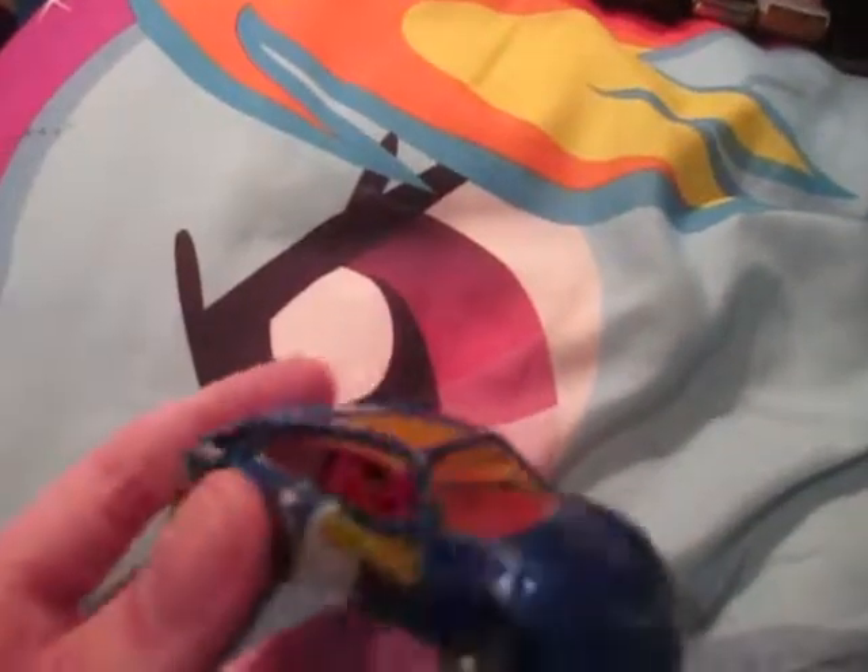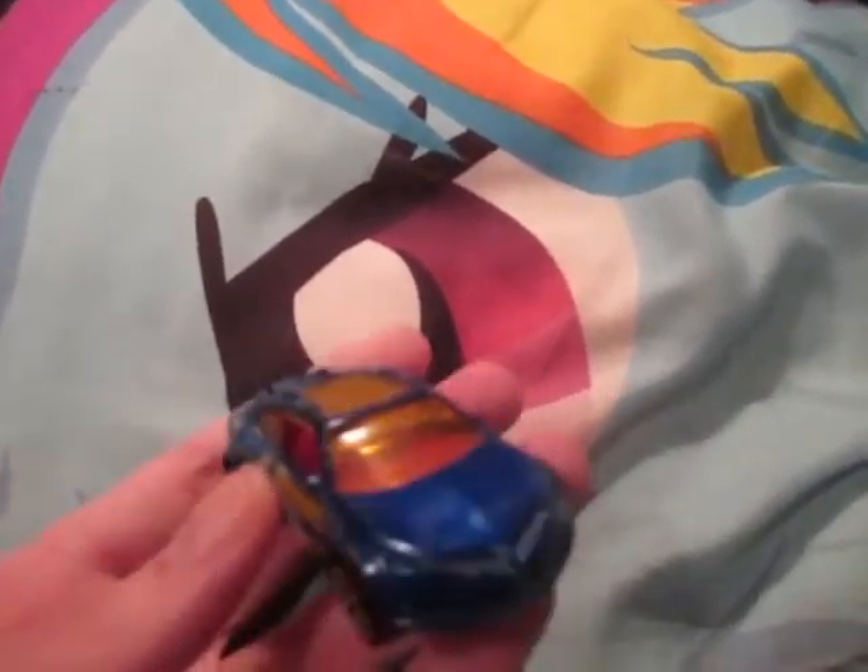Sorry, my camera doesn't really focus very well. While it's very short, the camera fell, lost a piece of its lens, and thus has not been able to focus.